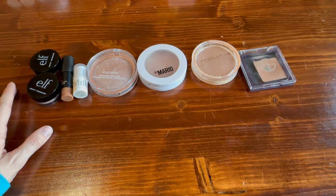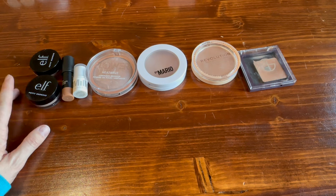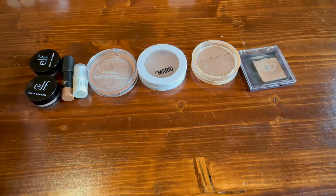This collection video is just my single products — it's not including products that are inside of palettes. I do try to keep my bronzer collection relatively small. I have some that I want to try, but before I'm going to let myself buy any more, I'm going to try and use up some of these.